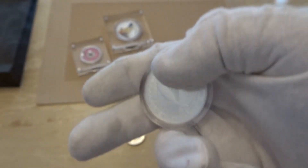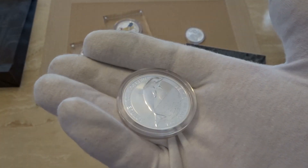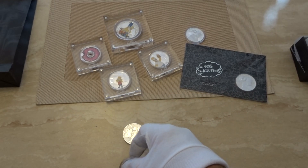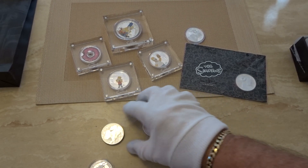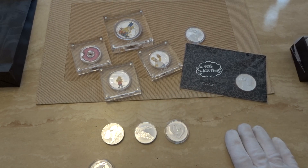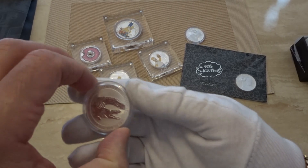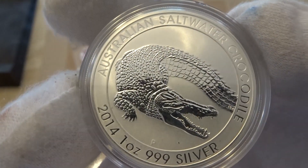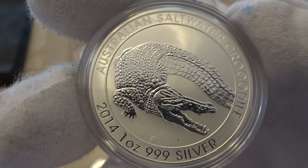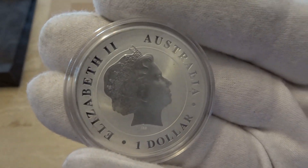That Royal Australian Mint dolphin was a nice one as well — almost a proof finish, though it's a BU coin. So the crocodile and the dolphin were the two bullion coins released this month. The crocodile one also reminded me of the previous croc bullion coin — a one-ounce coin that came out about five years ago.